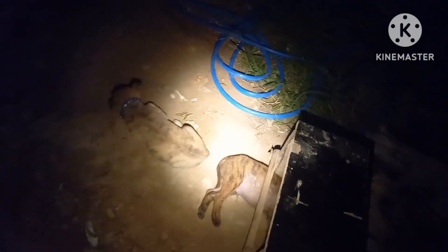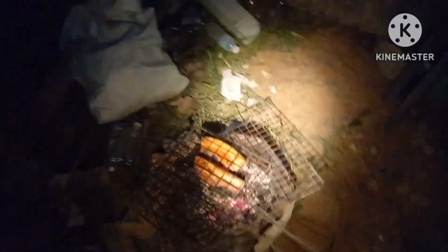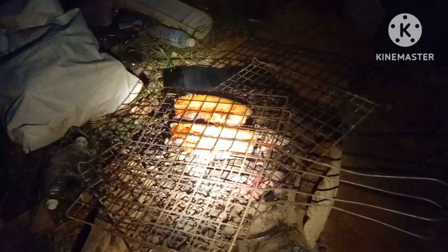There are the two little dogs, Salt and Tiger. I've got belly pork on the barbie, got a fire going over there, and as you can see, this is what the homestead looks like at night time.